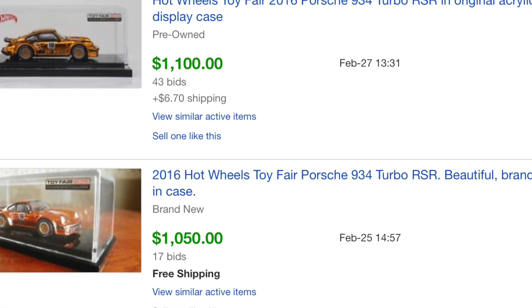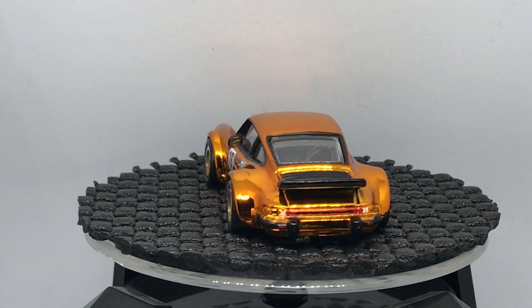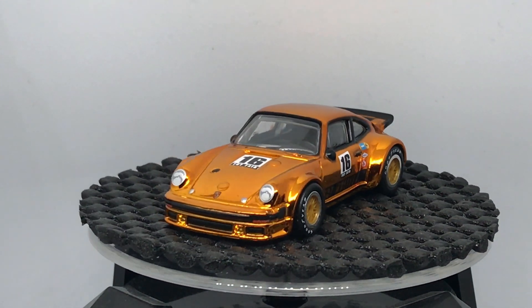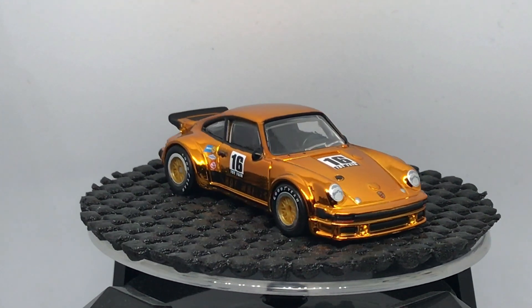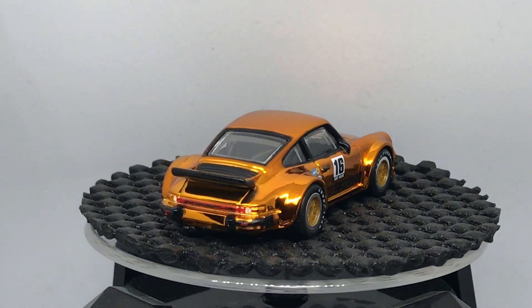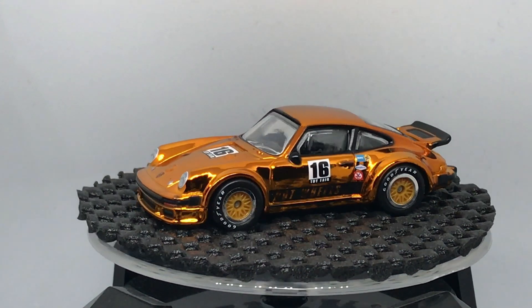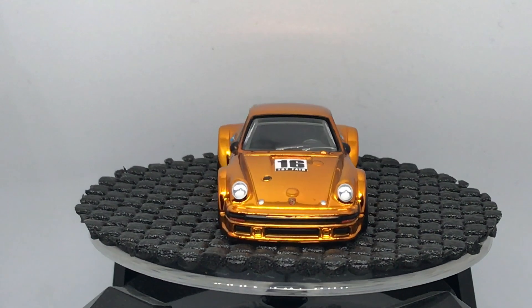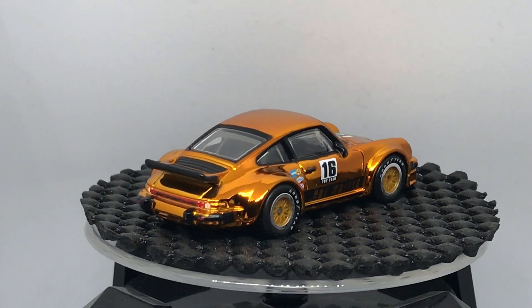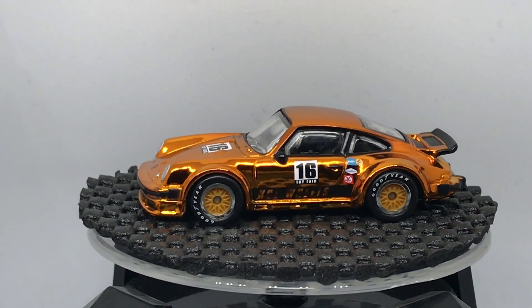It's only a couple years old and was only released at Toy Fair, meaning it wasn't made available to the public. It does have a plastic base, so it's not premium from that perspective, but with the real riders and that incredibly beautiful paint, this Porsche has just skyrocketed in value because people want it. Toy fair models are only available to retailers who attend Toy Fair — not available to the public — which obviously makes them a lot more valuable than most Hot Wheels.